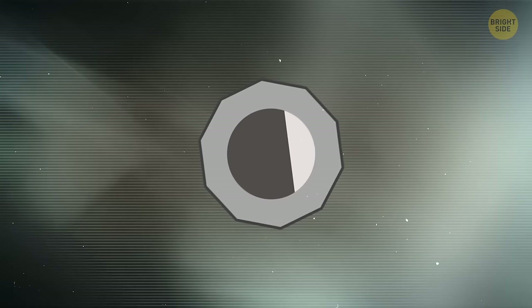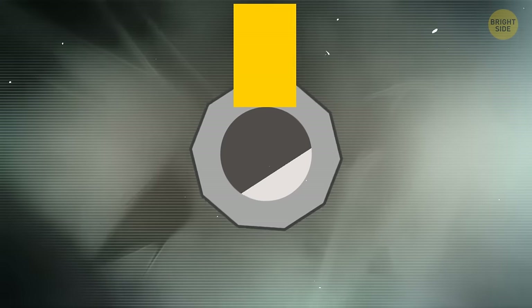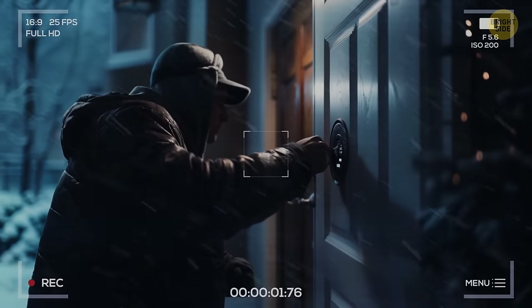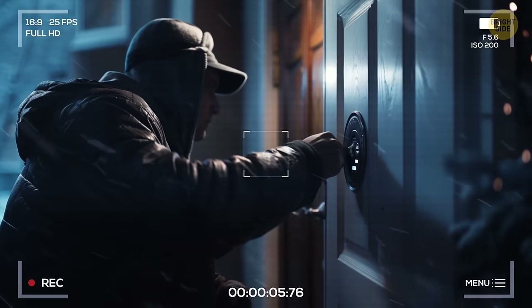The intruders might be able to figure out the configuration on key lock safes using a thin piece of paper. The rest of the process involves some mathematical skills, as well as lots of luck. But since this whole thing will take quite some time, it's likely someone will be able to spot them before they succeed.